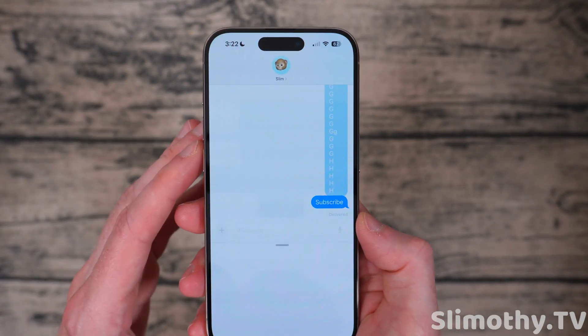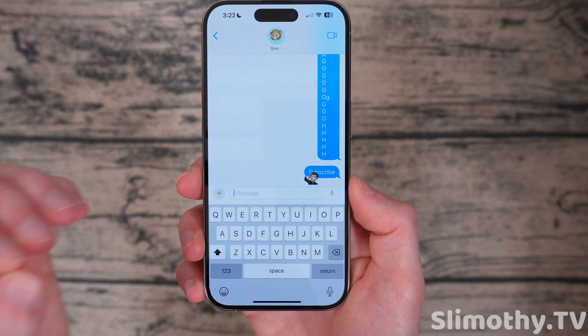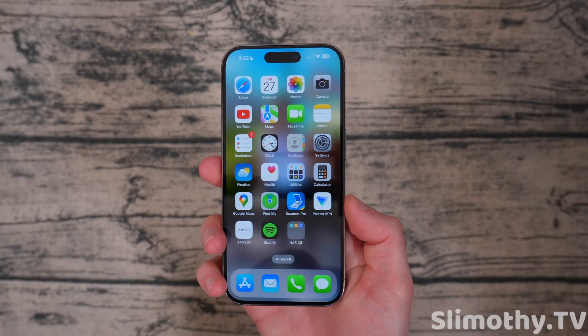In iMessage you can now do a tapback with a sticker. You click 'Add a Sticker' and you can add one of those as a tapback emoji, which is pretty cool. I like that it's pretty small so it doesn't cover up the entire message.